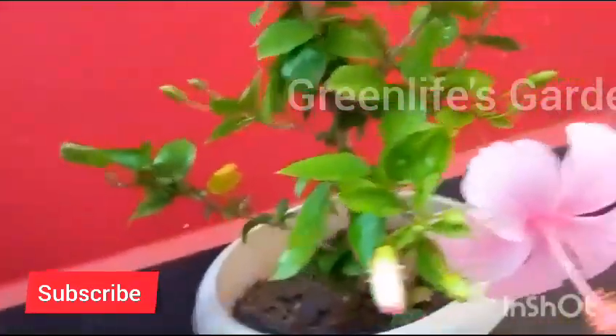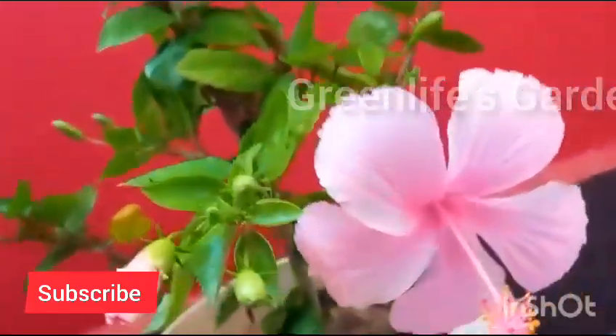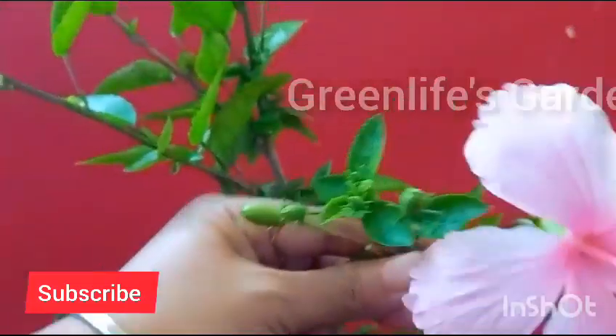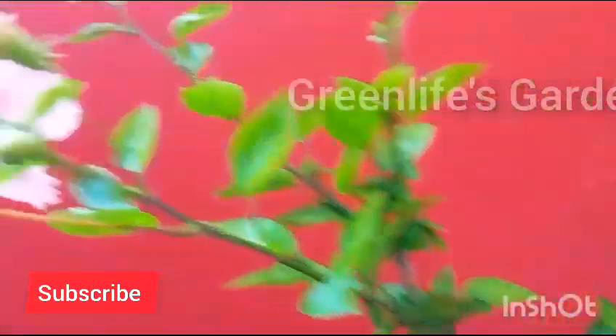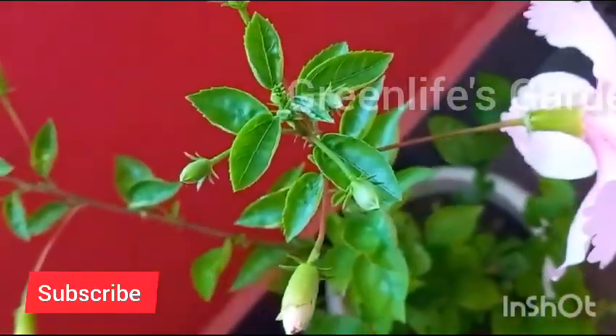First things first, let's talk about the types of fertilizers that work best for hibiscus. There are various options, but we recommend a balanced, slow-release fertilizer, preferably one with a higher phosphorus content. This encourages blooming and strong root development. When applying, make sure to follow the instructions on the package, and always water your hibiscus before and after fertilizing to prevent root burn. Remember, it's not just about feeding your hibiscus — it's about feeding them right.